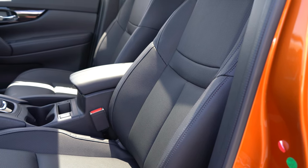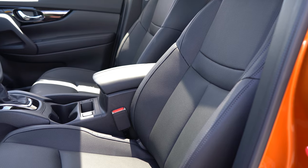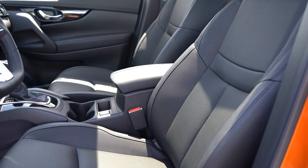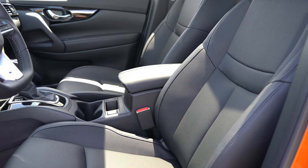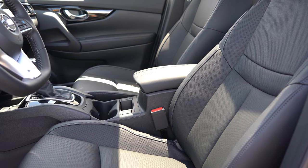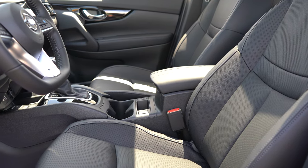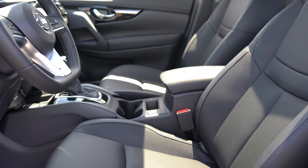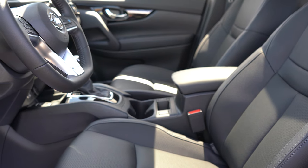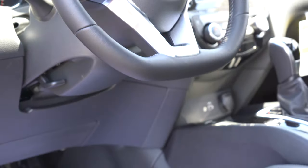Moving to the front seats: the S trim gets manually adjustable cloth seating, the SV and SL get an eight-way power driver seat with two-way power lumbar. Seating is premium cloth for the SV and leather for the SL, with heated front seats for the SV and SL. Overall the seats are very comfortable — I would have no issues going on a long road trip in the Rogue Sport.